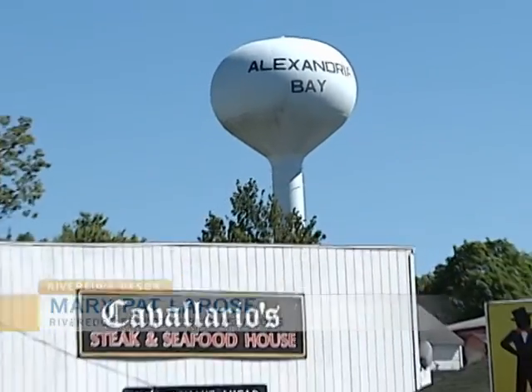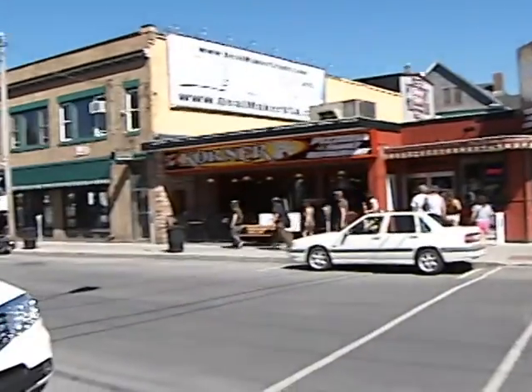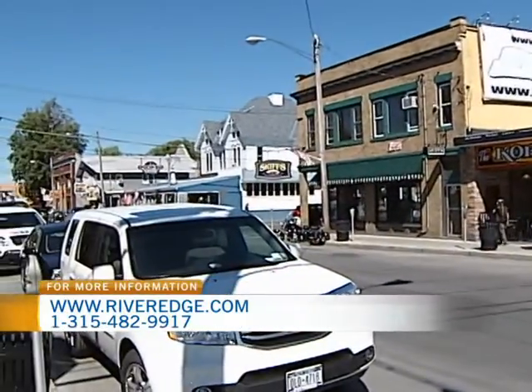Let's talk about Alexandria Bay. There's lots to do here. In the summertime there are a lot of tourist things to do. We have the downtown, which has a lot of stores like the Cornwall stores. We also have Bolt Castle. Let's talk about that for a bit.